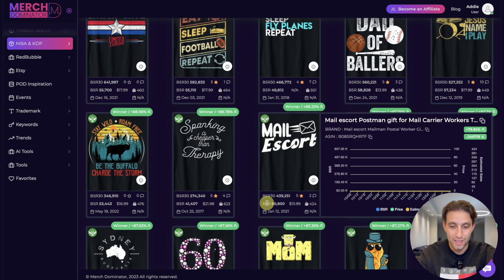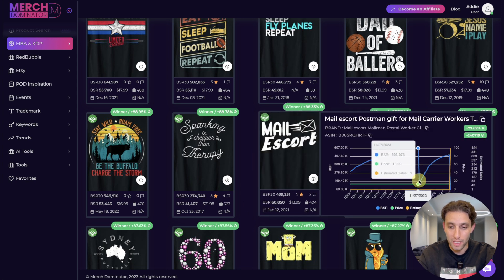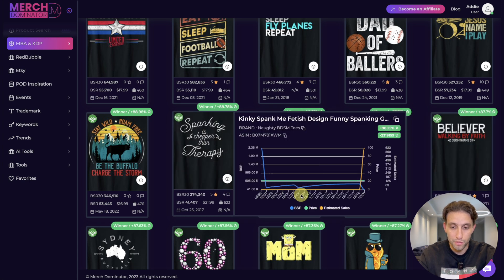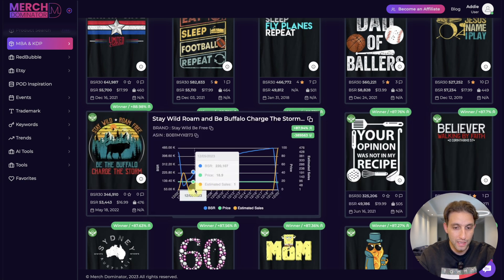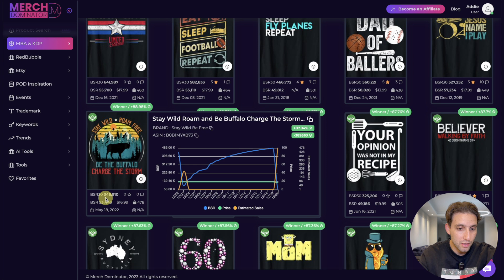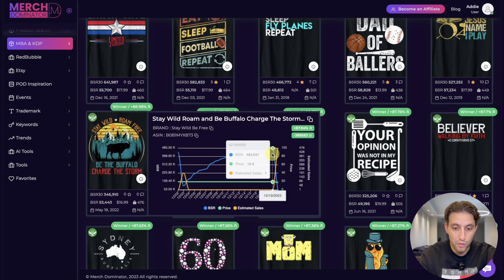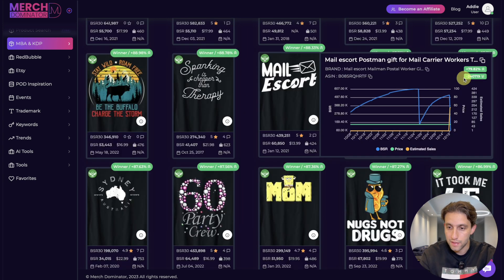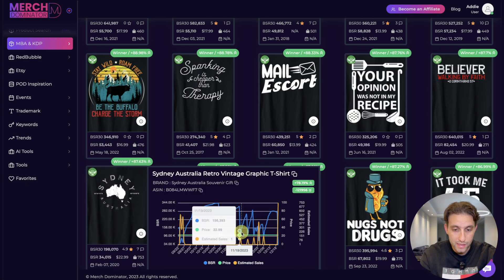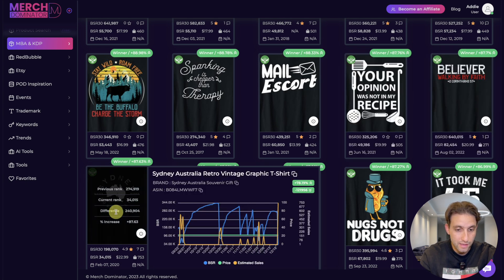'Male Escort' — 60k BSR, actually funny. You can see the drops in the chart, which means sales. 'Stay Wild Roam Free Be the Buffalo Charge the Storm' — pretty good. It was at 484k BSR and now dropped to 53k, not bad. 'Walking by Faith' — also sold; all these drops represent sales.